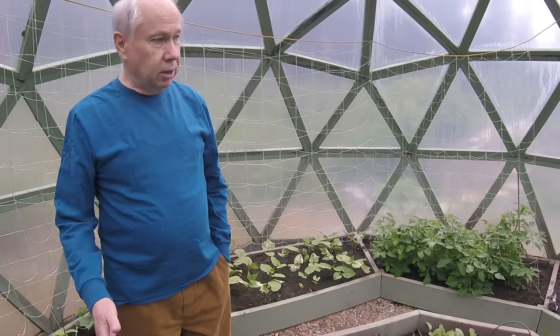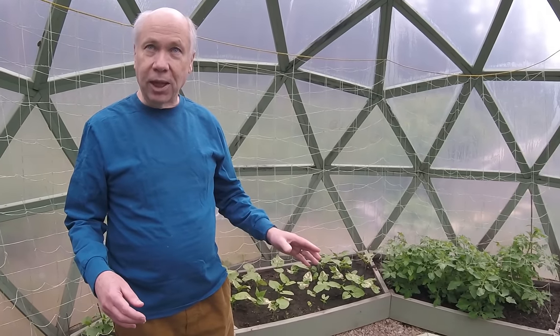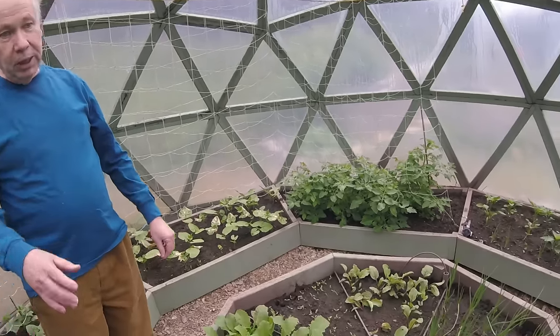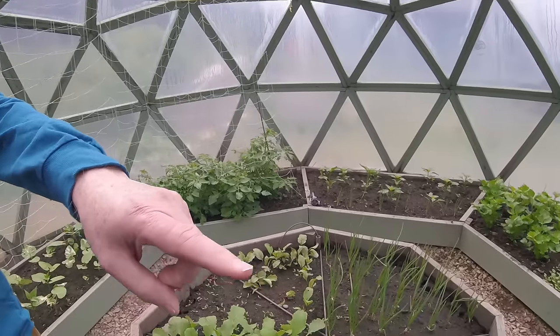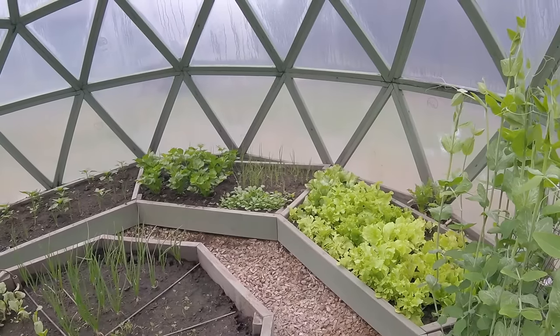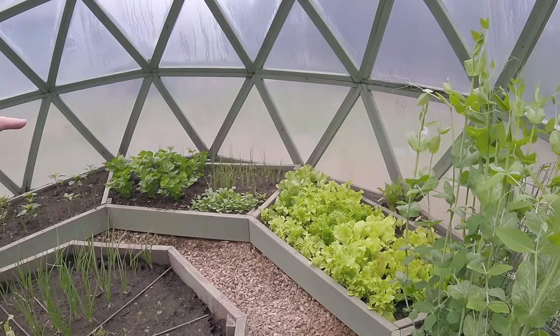The dome doesn't really allow rectangles very well, so these are trapezoids. I could have been a little more efficient if I had done smaller trapezoids — there would have been 15 of them instead of seven. But I'm not really wasting very much space.